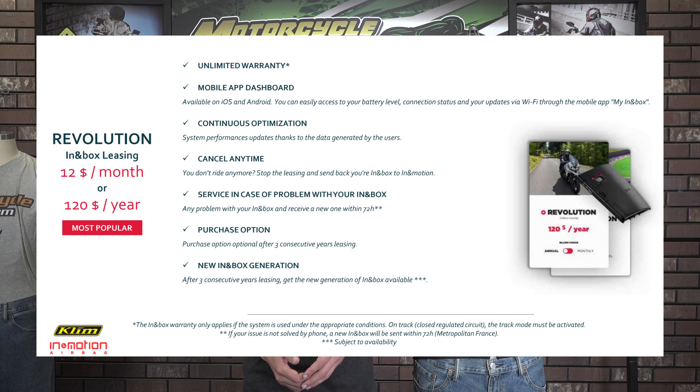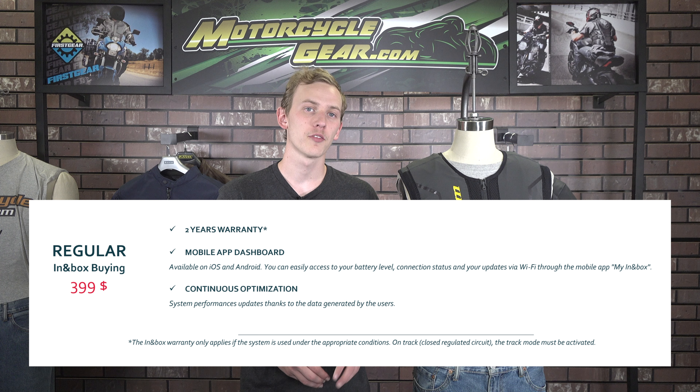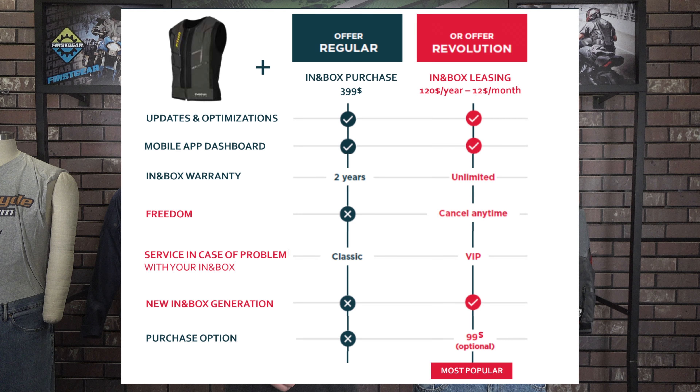Now to the subscription process. Upon purchasing the vest itself, you will be required to register the In&Box module that comes with the vest. The subscription makes the system functional and is how you get all the updates. There are three different options: you can choose to pay either $12 a month or $120 a year. Either option gets you an unlimited In&Box warranty, any time cancellation, access to VIP support services, and a new In&Box system after three years, as well as the option to purchase the service for $99 for life at that time. The third option is one flat rate of $399, which includes only a two-year warranty and standard classic support services — you will not receive a new In&Box system after three years with this option. All three options include the continuous algorithm updates as well as access to the mobile app dashboard interface.